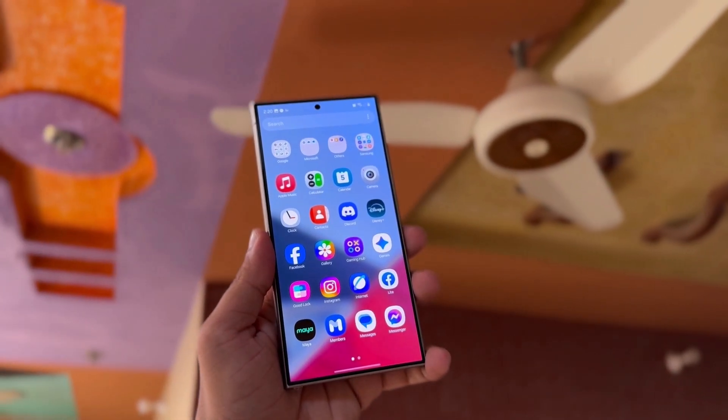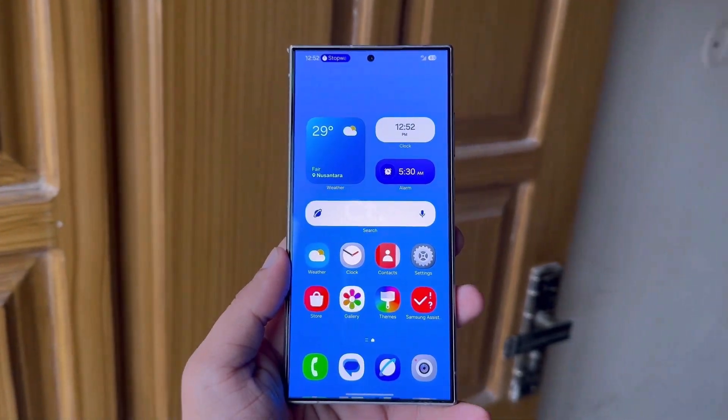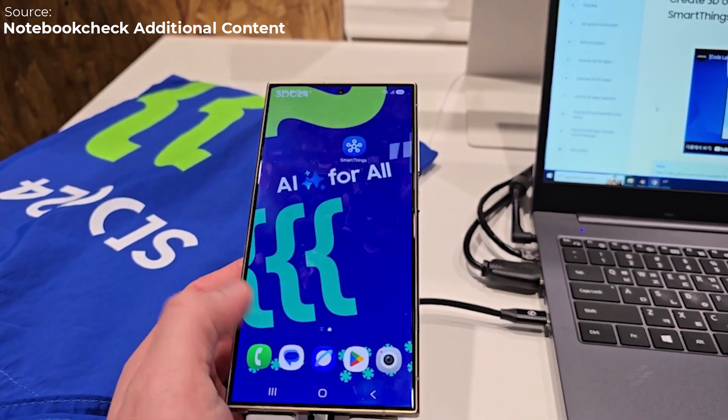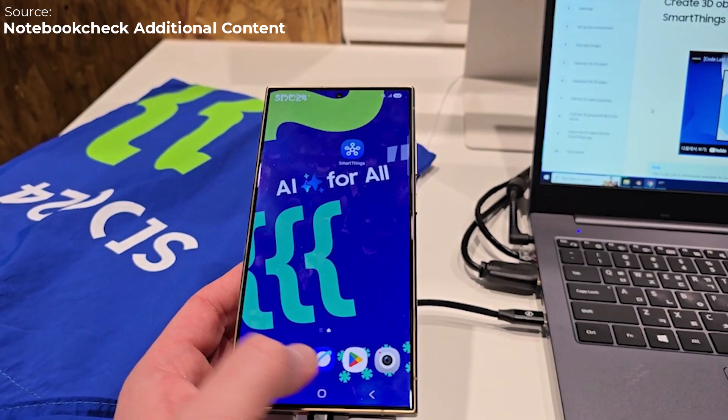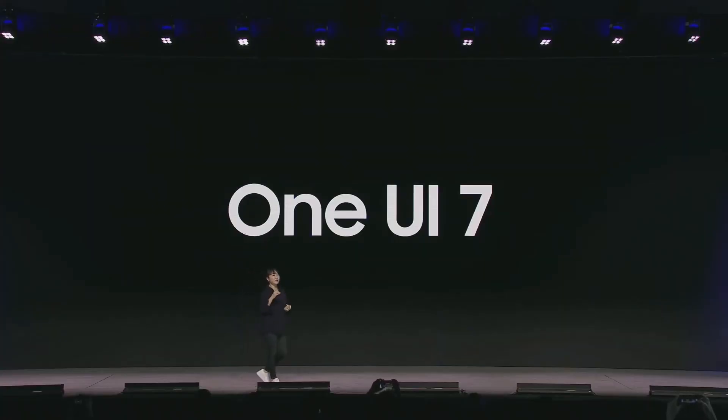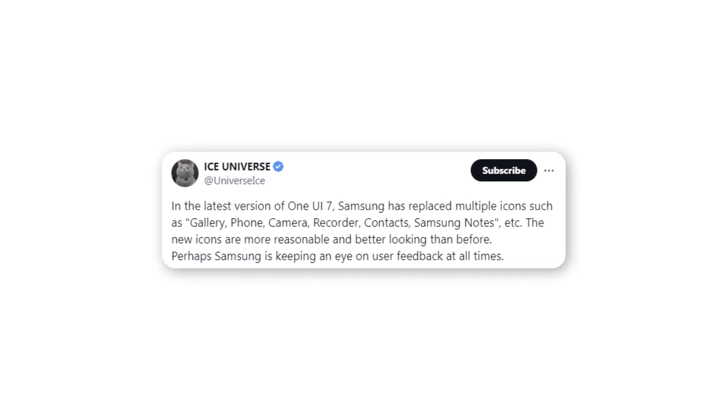Samsung is working on One UI 7, and before releasing the beta version, they've made changes to the icons of some of their main apps. A recent update hints that these new icons look different from the ones shown at the Samsung Developer Conference 2024 (SDC24). Ice Universe reports that One UI 7 has updated several important Samsung app icons, specifically redesigning icons for Gallery, Phone, Camera, Voice Recorder, Contacts, and Notes.